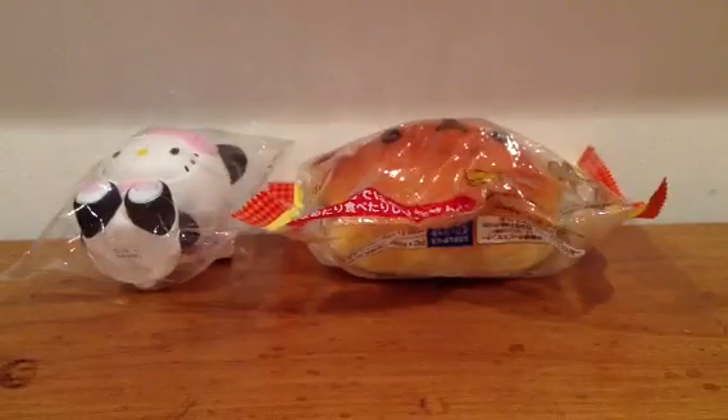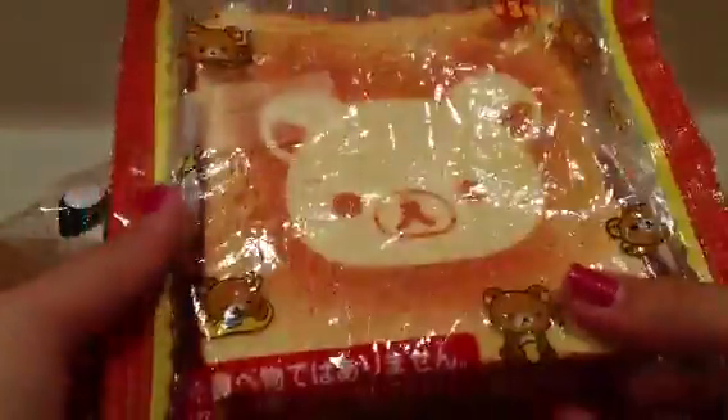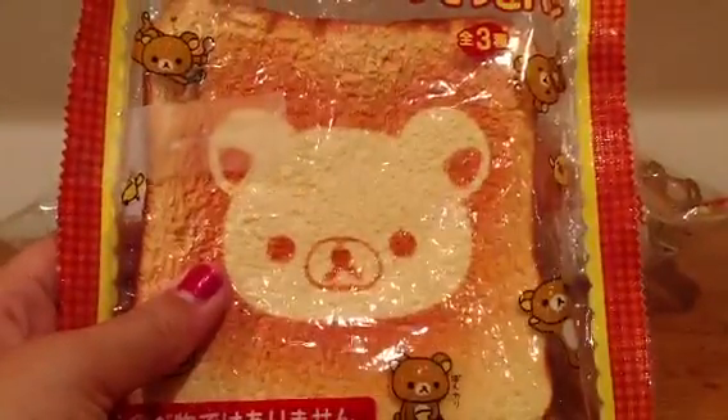The ripping is more like cracking. I have opened this before — I've opened every one of these squishies and just put them back into their original packaging.